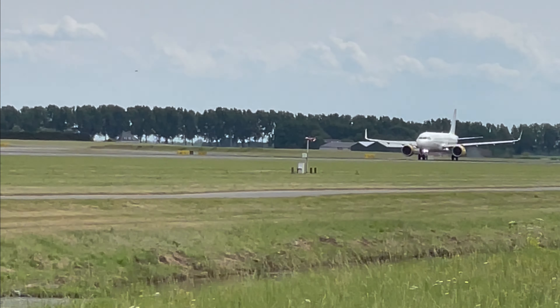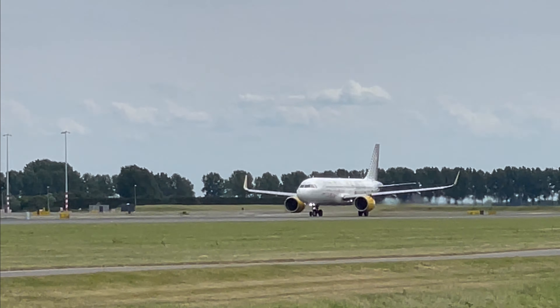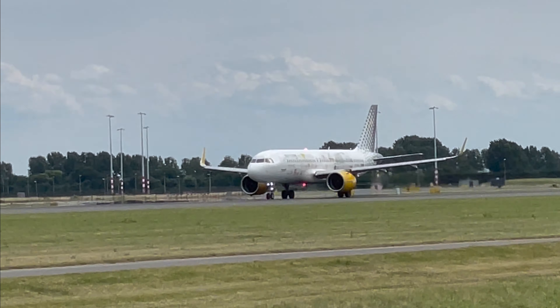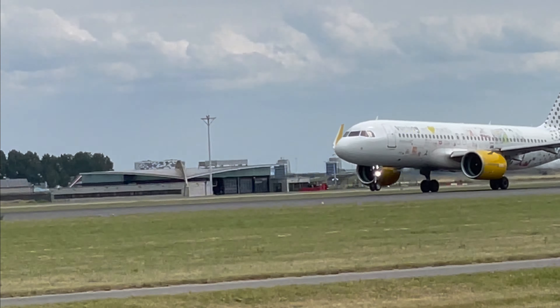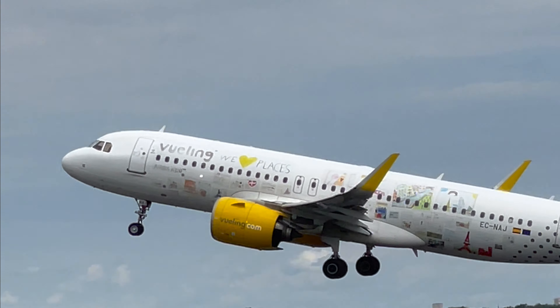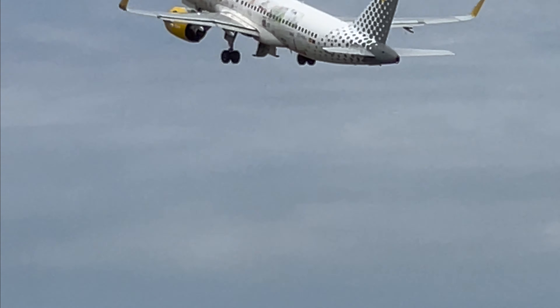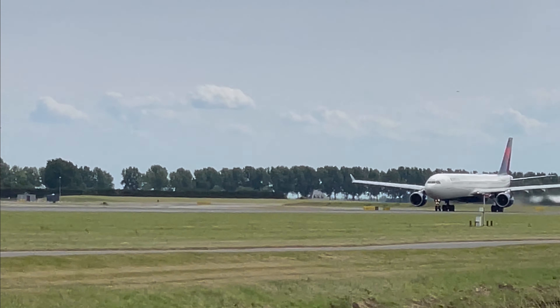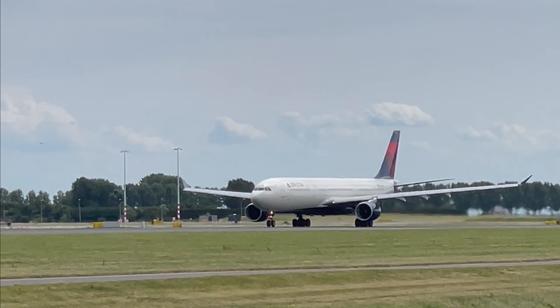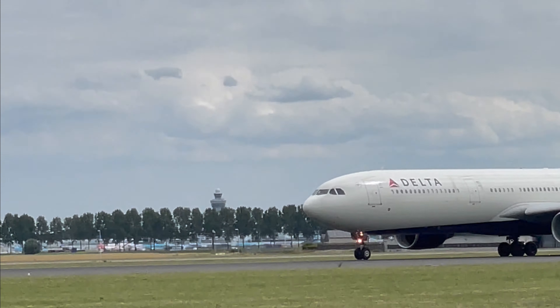Now Weaver Vueling's A320neo, and that's the Amsterdam to Lisbon flight, but it is the WeLovePlaces delivery. And we have Delta Airlines — they have an A330, and that is the Amsterdam to Oslo.